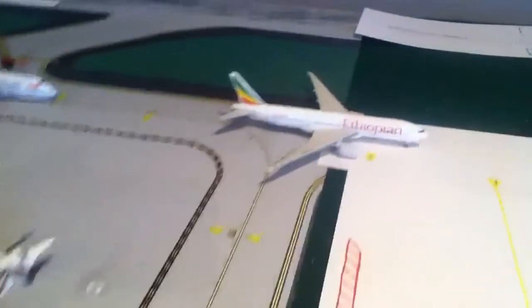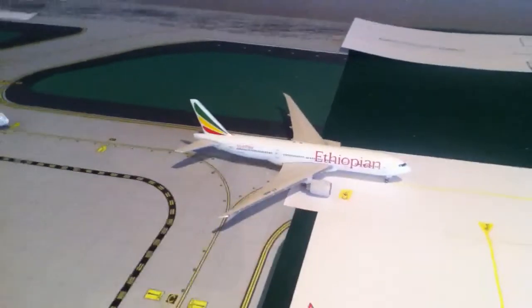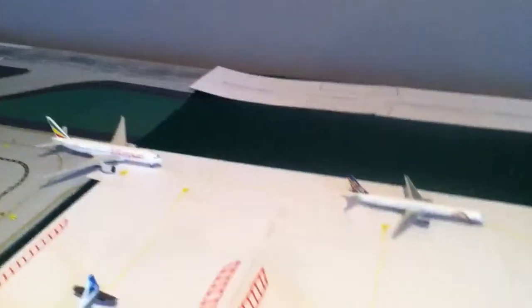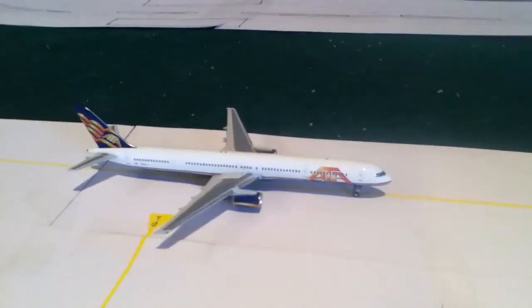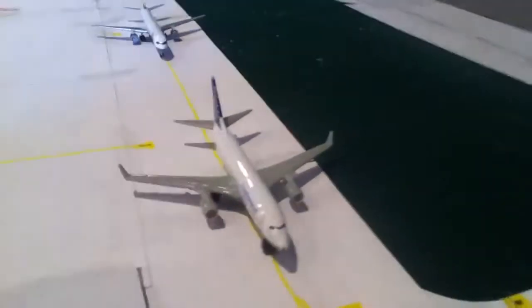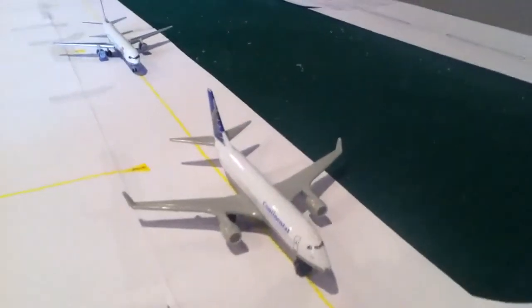We have a Virgin Atlantic 747-400 going out to London Heathrow. We have an Ethiopian 777-200LR which is flying out to Tokyo Narita. We have an ATA 757-300 which is just doing a charter flight to Honolulu. And we have a 737-800, United Continental, which is just going out to Houston Intercontinental.